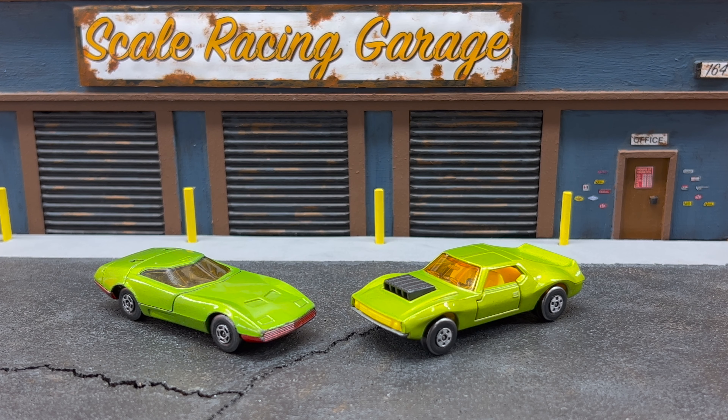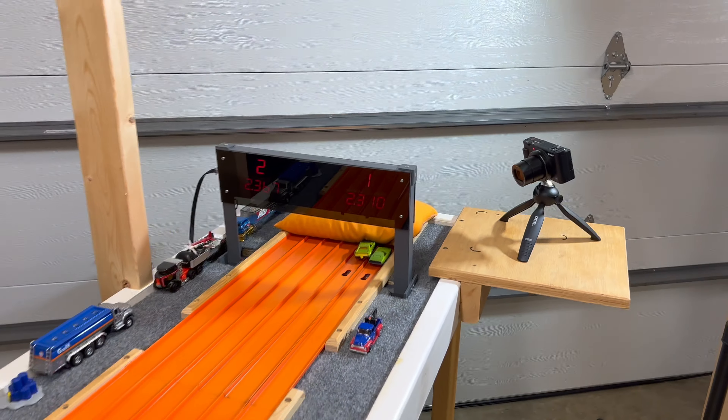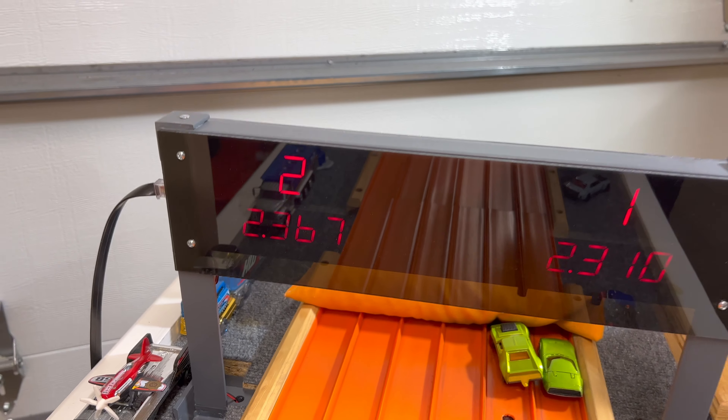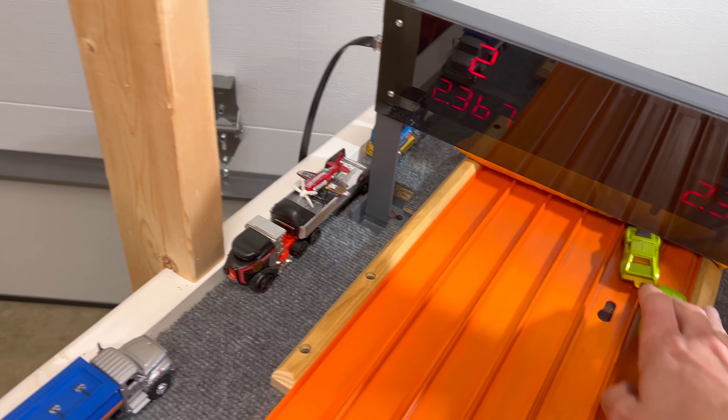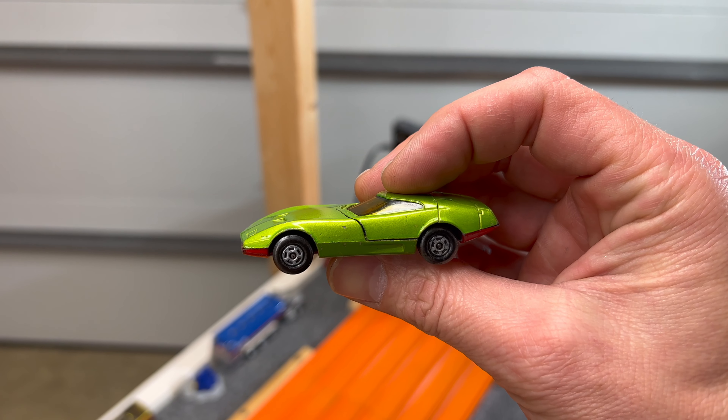The Dodge Charger Mark III, driven by Your Nightmare Racing, versus the AMX Javelin, driven by Fred G. The Dodge runs a 23.10 to the Javelin's 23.67 — that is a one and done for the Dodge Charger. Moving on to the next round.